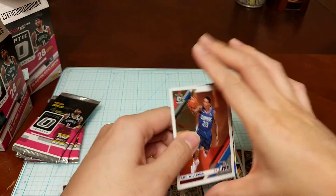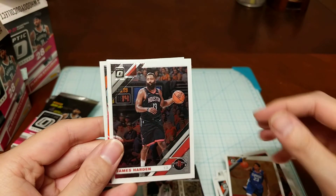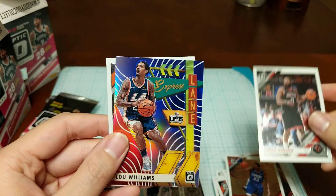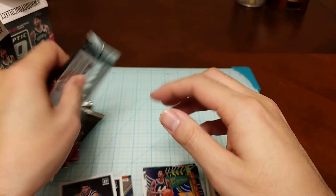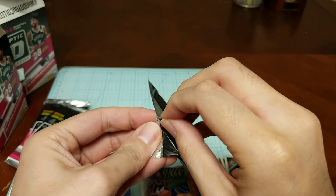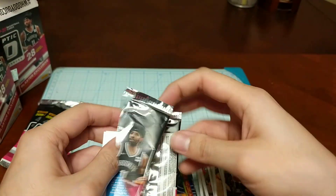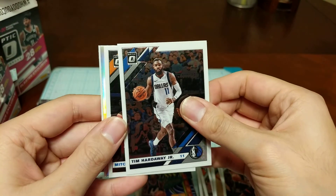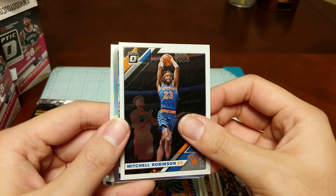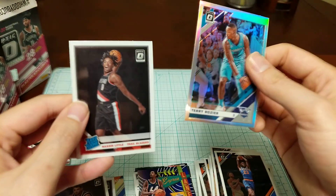Opening the next pack carefully so I don't show the bottom too much. Got Lou Williams, James Harden, a Lou Williams Express Lane, Devin Booker, Tim Hardaway Jr., Mitchell Robinson, another Tim Hardaway Jr., Mitchell Robinson, and a Nasir Little rookie card.